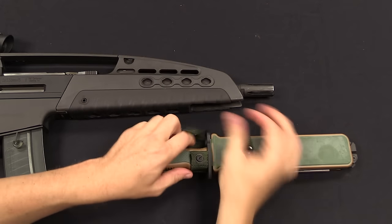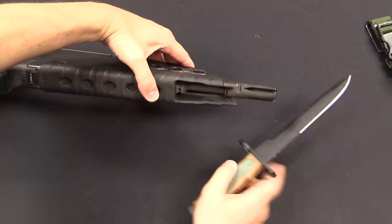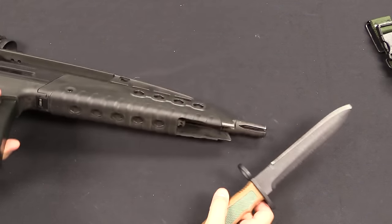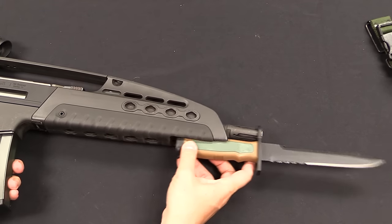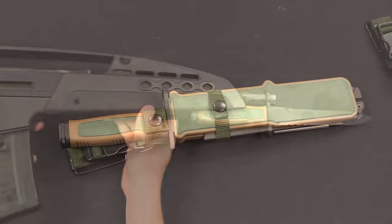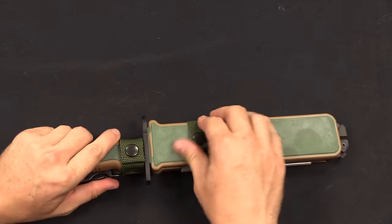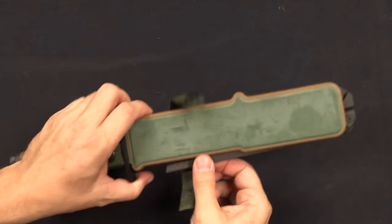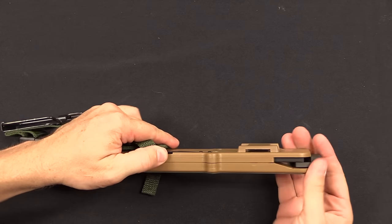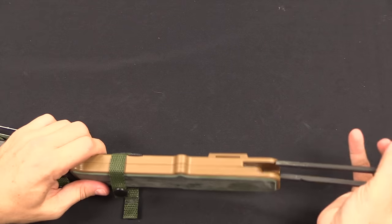Of course it wouldn't be an infantry weapon if it didn't have a bayonet, so H&K did indeed make a bayonet for it. You can see underneath there's a cutout in the front of the handguard to give access to the bayonet lug. Slide that on — there you go. And of course it can't just be a bayonet: it's got a little sharpening stone built into it, and a wire cutter built right into the sheath.